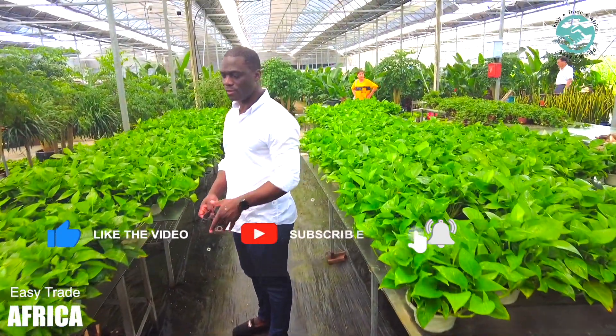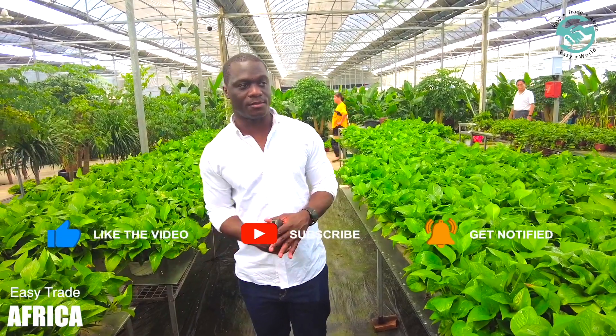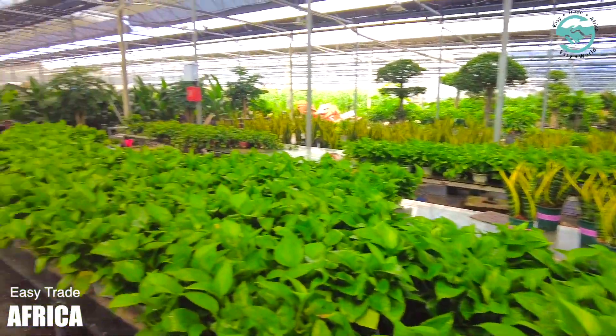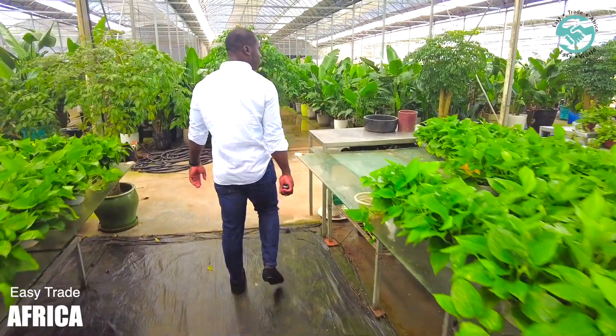So firstly, what they do here is they grow flowers to sell. They do some flower arrangements. But on the other side over there, they are growing corn and tomatoes — I will show you.